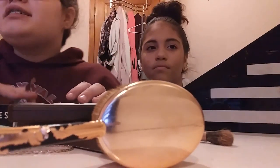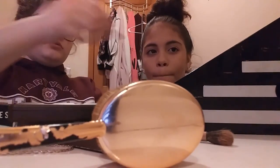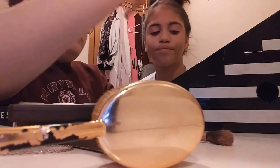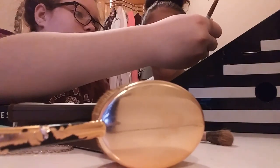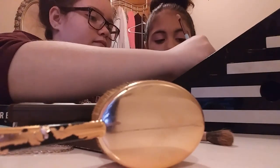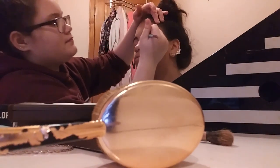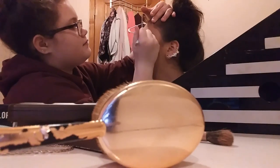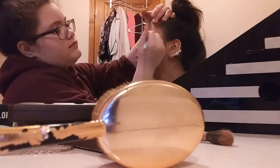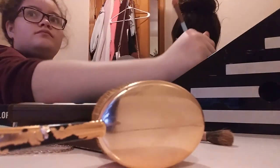My knees hurt. What's white? I think that one. Okay, so now I'm going to do the white eyeshadow. I got it — I'll do it.